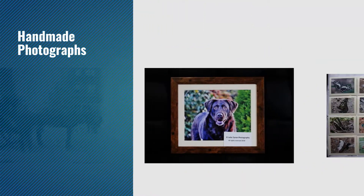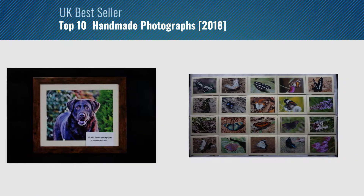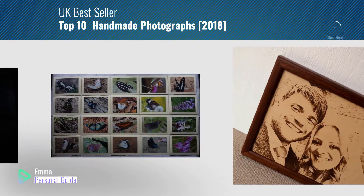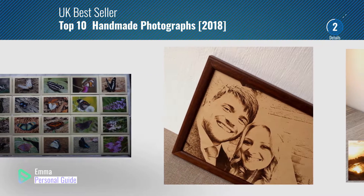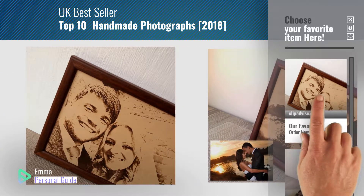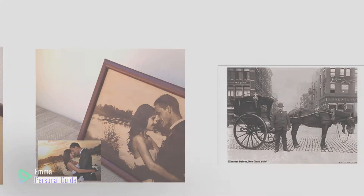If you're looking for handmade photographs, this video is for you. My name is Emma, your personal guide, welcome to our channel. At any time you can click this circle in the corner and get more info and real-time deals on your favorite products. Ready? Let's start.